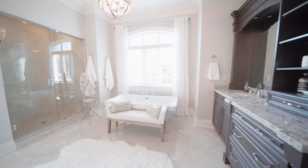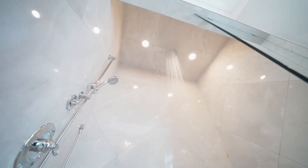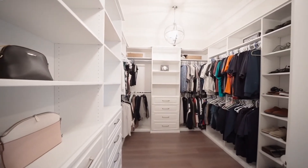Its five-piece ensuite bath has an oversized, luxurious marble and glass shower, with still more marble on the floors and the counters, plus a tub built for two. The his and hers walk-in closet is fitted out with plentiful and customisable storage.